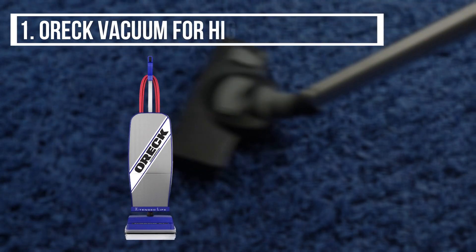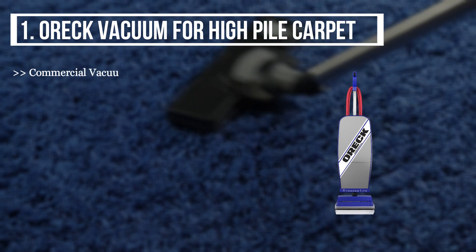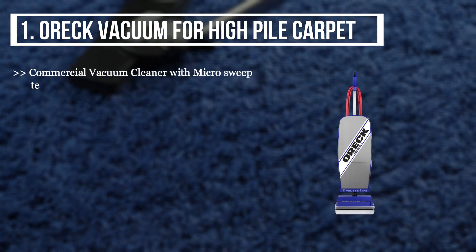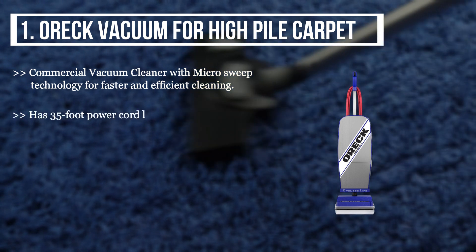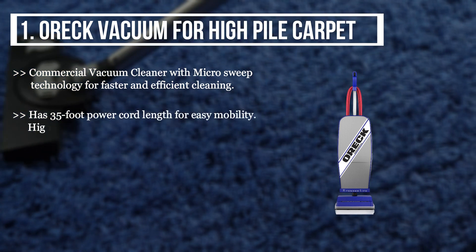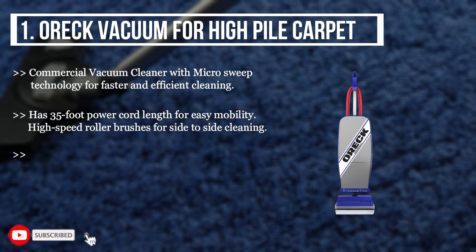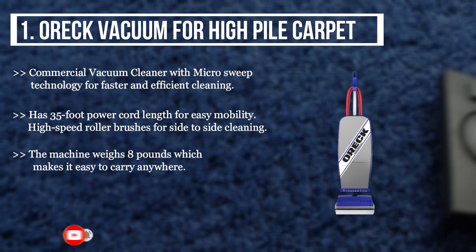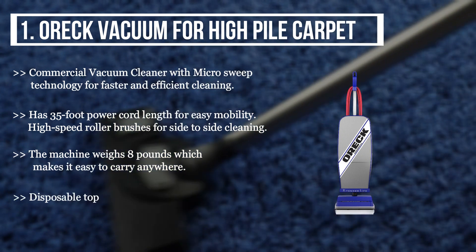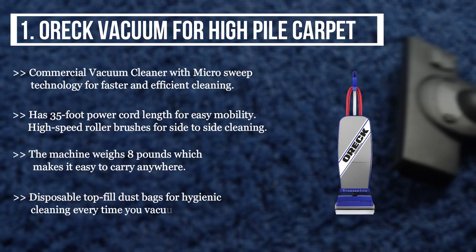The first product we have is the Oreck vacuum for high pile carpet — a commercial vacuum cleaner with micro sweep technology for faster and efficient cleaning. It has a 35-foot power cord length for easy mobility, high-speed roller brushes for side-to-side cleaning. The machine weighs eight pounds, which makes it easy to carry anywhere. It also features disposable top-fill dust bags for hygienic cleaning every time you vacuum.